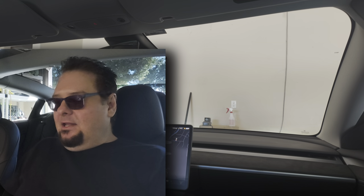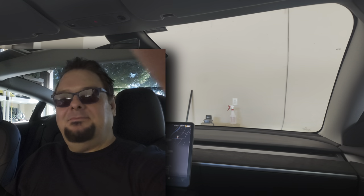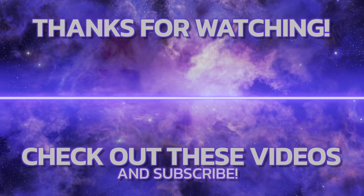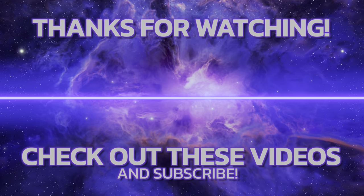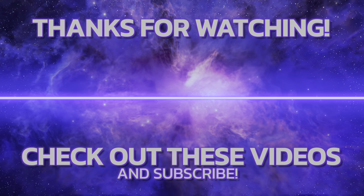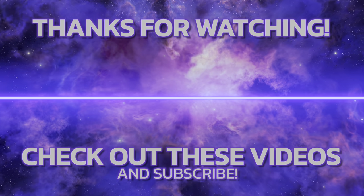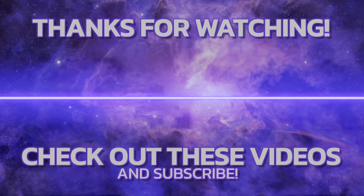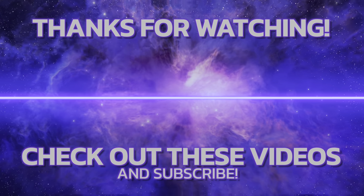That's all I've got. Hope you enjoyed this video — be sure to rate, comment, and subscribe, and I'll see you in the next one. Take it easy!